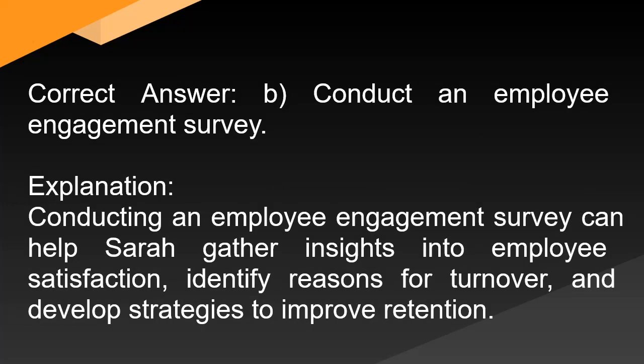Correct answer: B. Conduct an employee engagement survey. Explanation: Conducting an employee engagement survey can help Sarah gather insights into employee satisfaction, identify reasons for turnover, and develop strategies to improve retention.